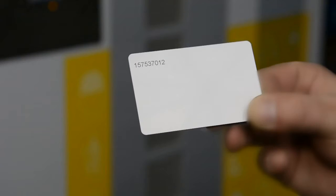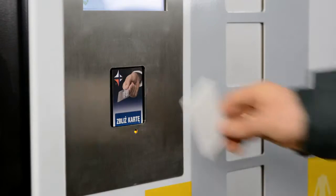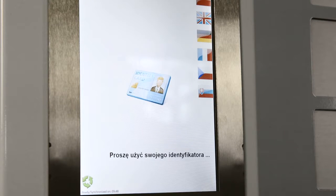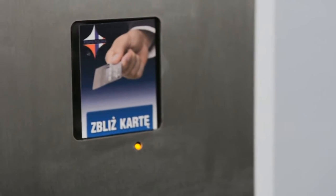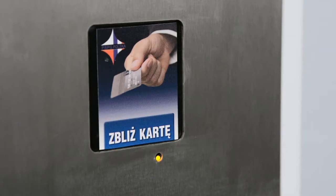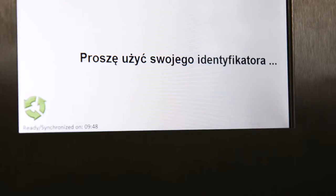Staff dispense safety equipment using an individual swipe card. The swipe card reader is compatible with all types of card, including RFID cards, magnetic cards and barcode cards. Under the screen, in a metal frame, is a card reader. Once the employee has swiped their card, it automatically logs in without the need for any additional codes or passwords.